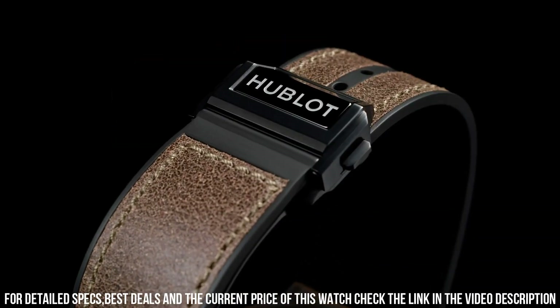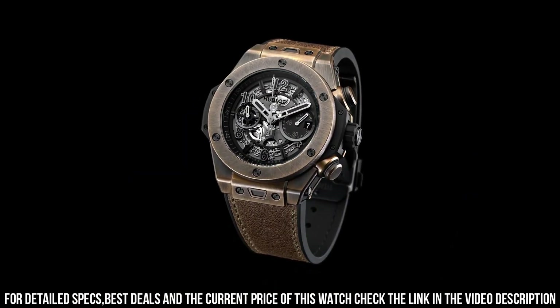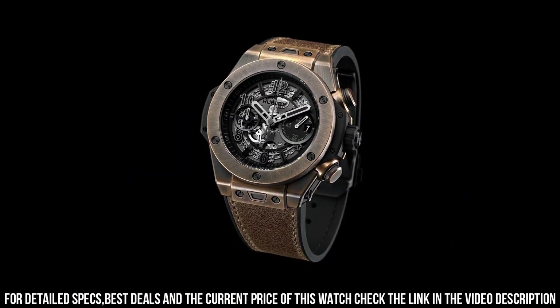Brown calf straps. Additional black lined rubber straps. Clasp, black ceramic and black plated titanium deployant buckle clasp. More in Unico, 44mm.